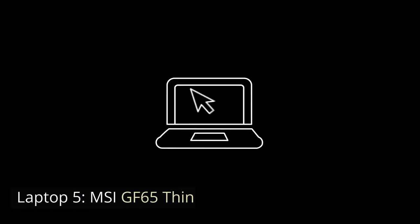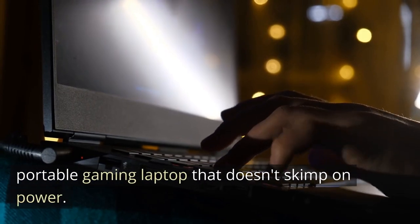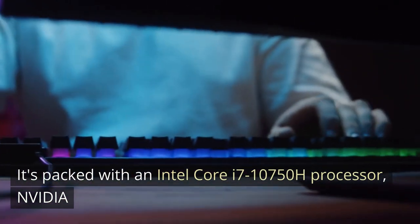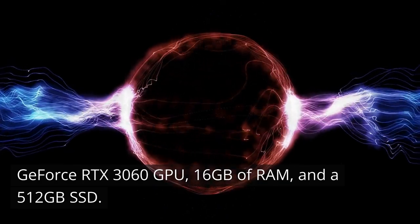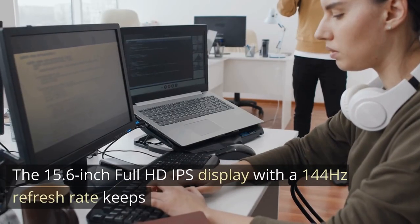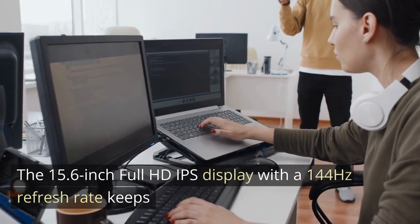Laptop 5: MSI GF65 Thin. Rounding out our list is the MSI GF65 Thin, a lightweight and portable gaming laptop that doesn't skimp on power. It's packed with an Intel Core i7-10750H processor, NVIDIA GeForce RTX 3060 GPU, 16GB of RAM, and a 512GB SSD. The 15.6-inch Full HD IPS display with a 144Hz refresh rate keeps you immersed in your gaming sessions.